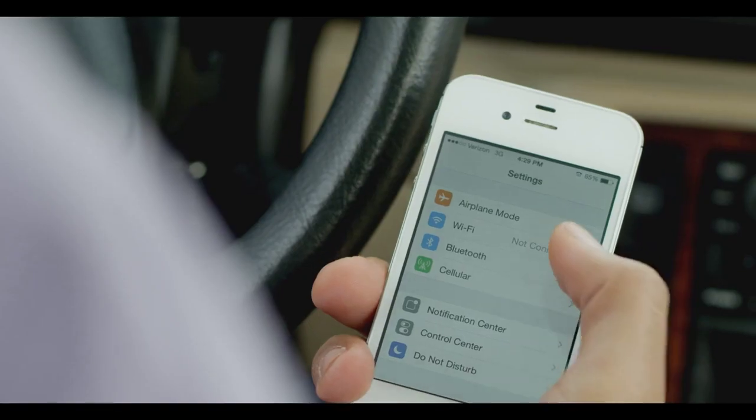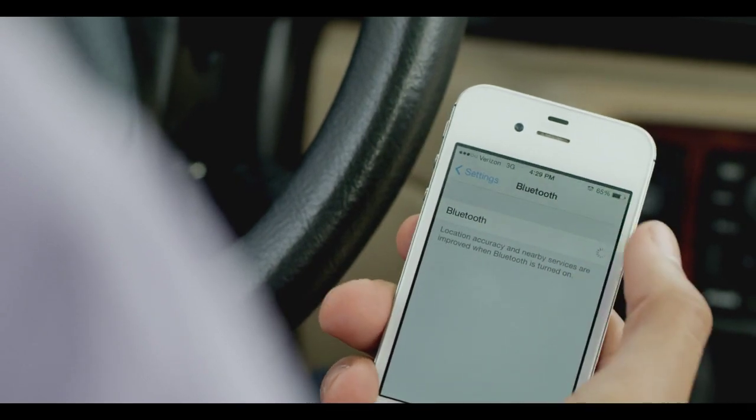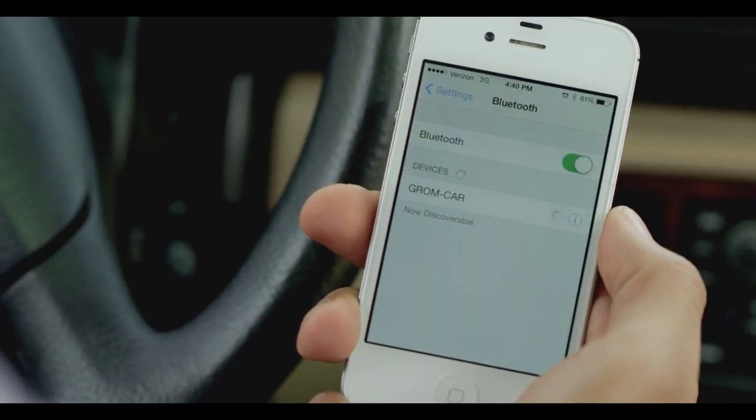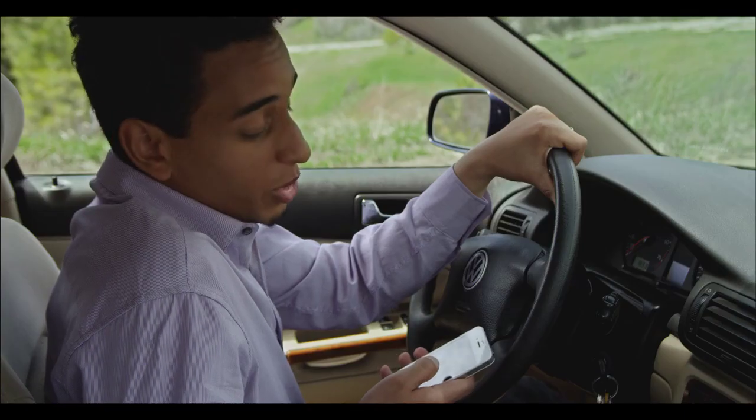With my smartphone, all I have to do is navigate to my Bluetooth settings, check that it is enabled, and pair with the Grom Audio device listed. The music is just as easy as pressing play.